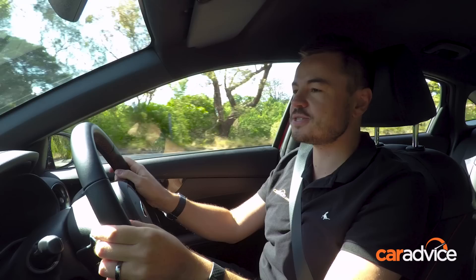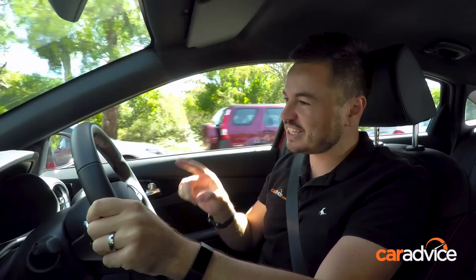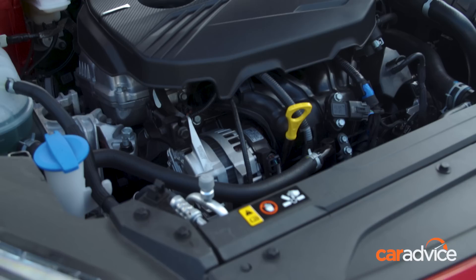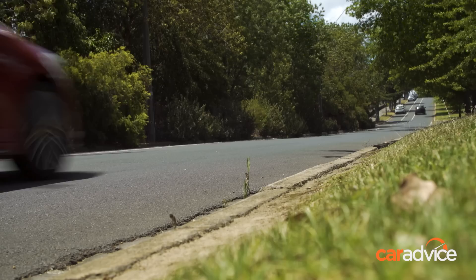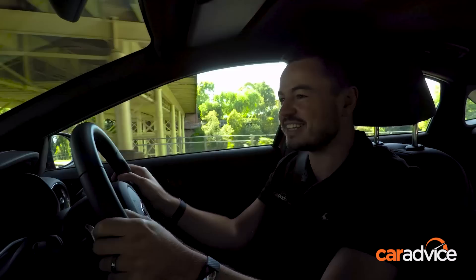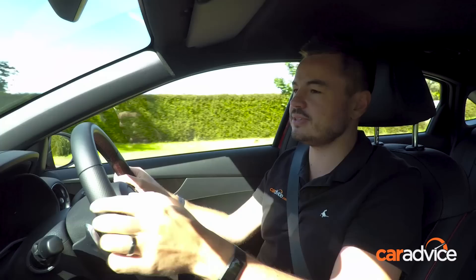Step up to the Cerato GT and this is where the range really comes alive. Instead of a basic torsion beam suspension setup, this uses a more complex multi-link rear suspension, meaning a more compliant ride and much better cornering. The best part is the engine — a 1.6-litre turbocharged four-cylinder petrol mated to a seven-speed dual-clutch automatic gearbox, pushing out 150 kilowatts of power and 265 newton metres of torque. Because the car weighs barely anything it feels genuinely quick. It uses 8.2 litres per 100 kilometres, slightly more than the 7.2 litres per 100 of the entry-level naturally aspirated engine.